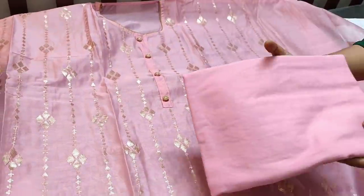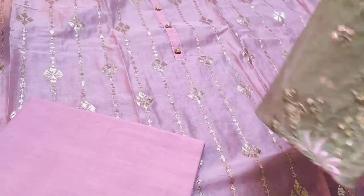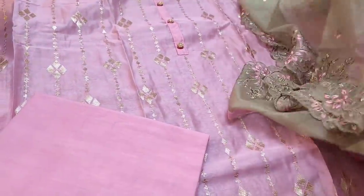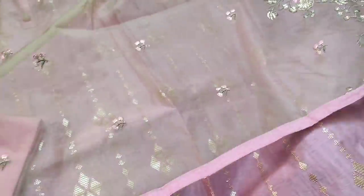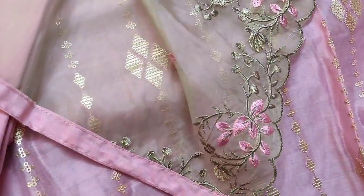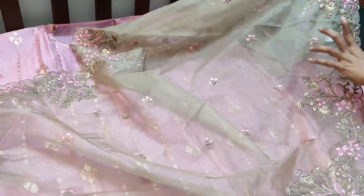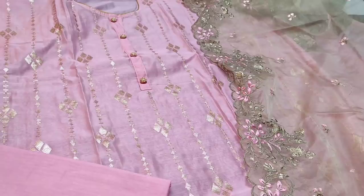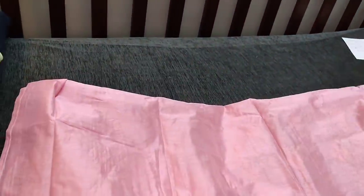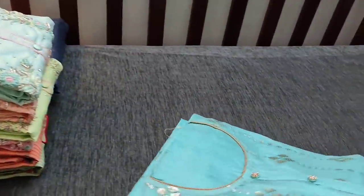Matching soft cotton fabric is provided which can be either used as a lining or as a bottom. It is teamed with a beautiful organza dupatta with cut work and heavy embroidery work, and tapings are provided. We have thread and zari work done along the sides of the dupatta and small floral embroidery in the middle part. The cost of the set is 1399.